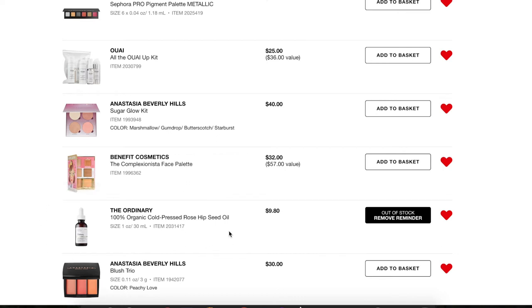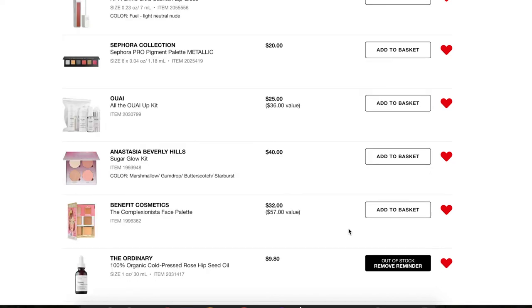Next, something I've been dying to get: The Ordinary 100% Organic Cold Pressed Rose Hip Seed Oil. I've heard it does really good things for acne scarring and hyperpigmentation, and it's only $9.80. It's been sold out everywhere — on The Ordinary website, the HUSH app, and Sephora. The minute this comes back in stock I want to get two bottles and try it out.